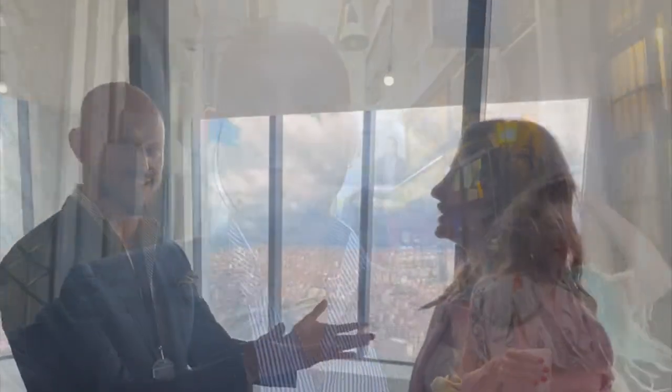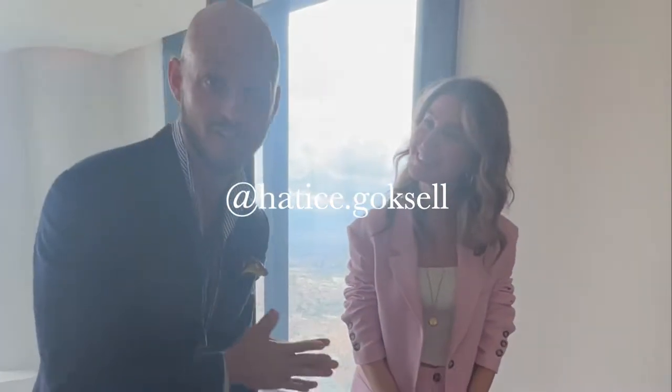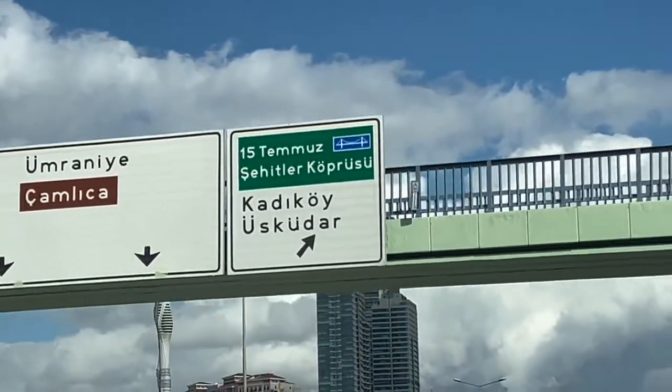We're walking through the streets of Istanbul right now and we're going to check out some real estate. She is the number one real estate agent here in Istanbul.